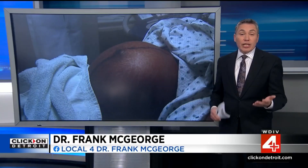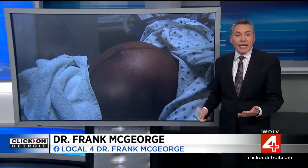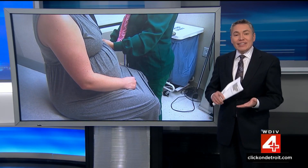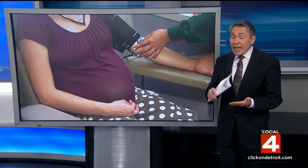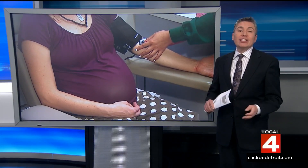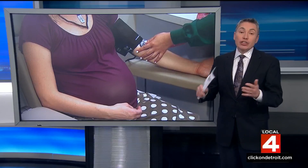One of the reasons that we're seeing more hypertension during pregnancy is that more women have high blood pressure. But on top of that, trends in advancing maternal age and increased pre-pregnancy weight are also contributing to the development of high blood pressure during pregnancy.